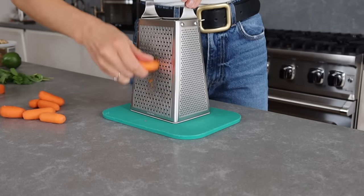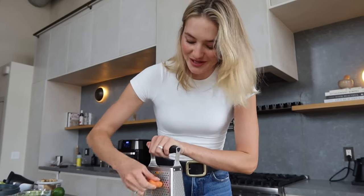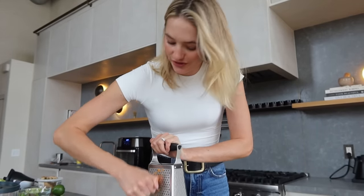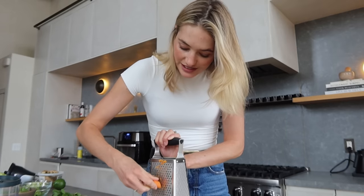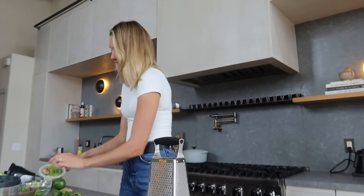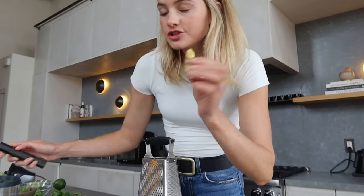I prepped all the veggies and we're going to start on the carrot miso ginger dressing. I'll put the recipe down below — the full recipe is also on my SoulZinc Body app. One key ingredient is miso paste; you can find it at Whole Foods or your local Asian store. I use it for fish, marinades, dressings — it's one of my favorites. I'm also going to grate some fresh ginger, which is really delicious.